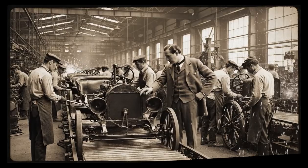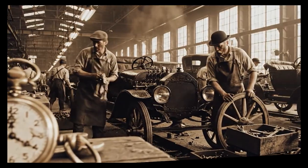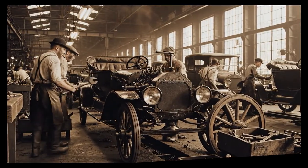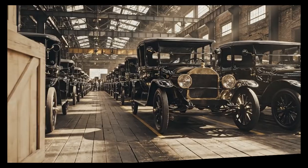The Model T first rolled off the line in 1908. Back then, the assembly process took 12 and a half hours, which was incredibly fast for the time. Just two years later, Ford had produced 12,000 Model Ts for the public.